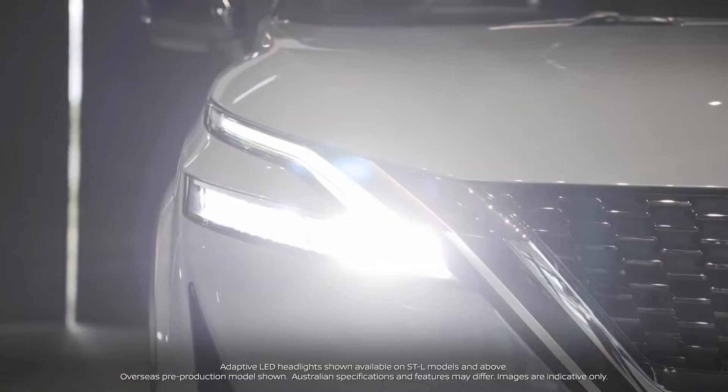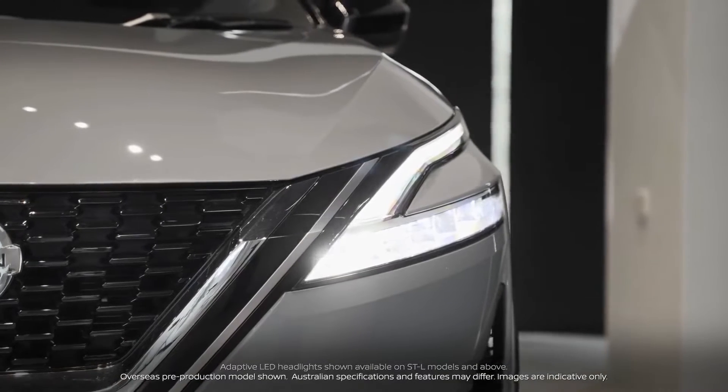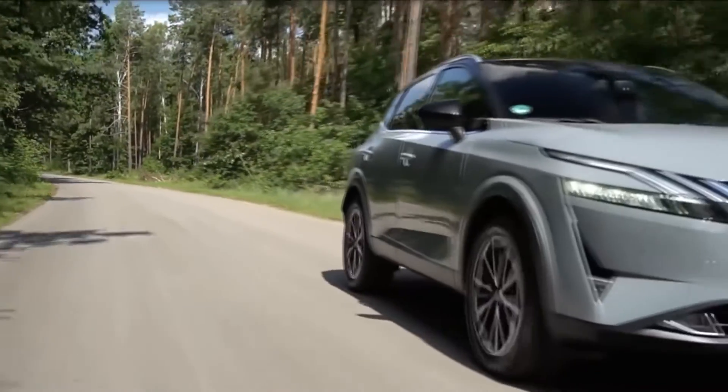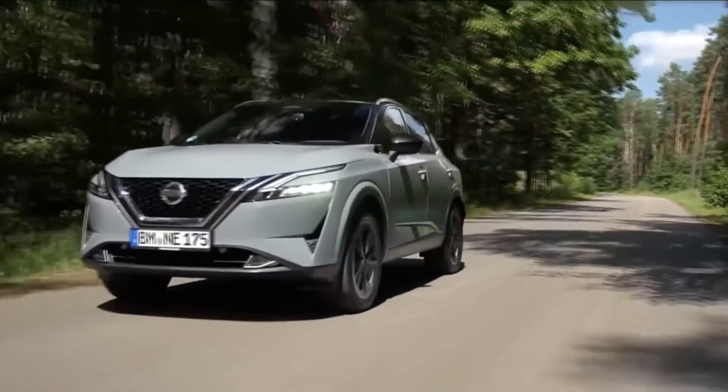Thanks to the new Alliance CMF-C platform, a showcase of advanced engineering, innovation, and advanced technology, the new Nissan Qashqai will again raise the bar in the crossover segment, and customers will savor those attributes.